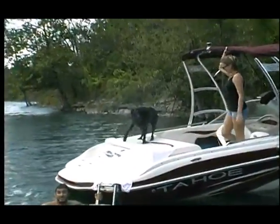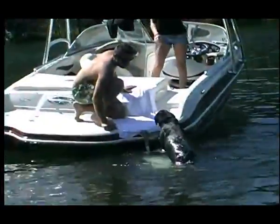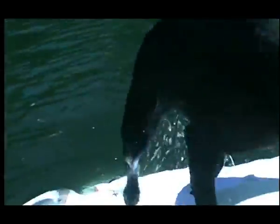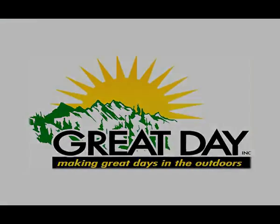So the next time you go to the lake, don't keep your dog in the boat — let him have fun in the water too and use the Loda Pup from Great Day. We'll see you next time.